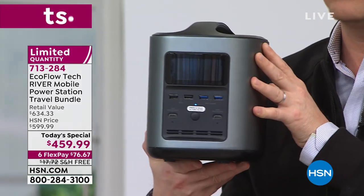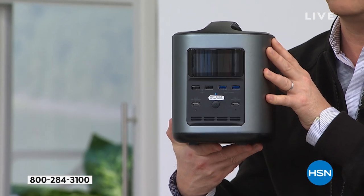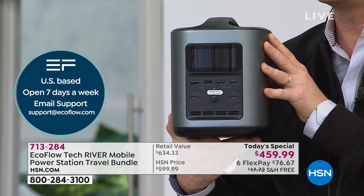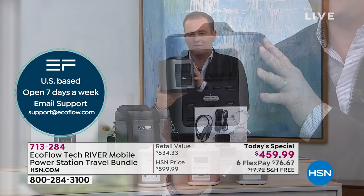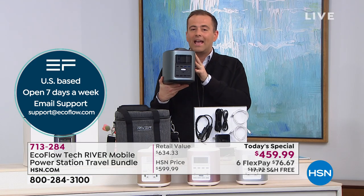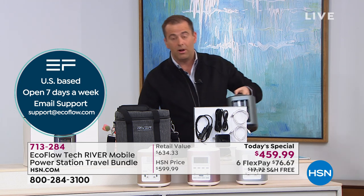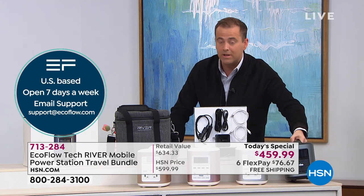If you have any questions, our customer service is ready and waiting. US-based. EcoFlow's customer service is extraordinary, also based right here in the United States of America. You're getting an 18-month warranty with HSN and a 90-day return policy, which is fabulous.